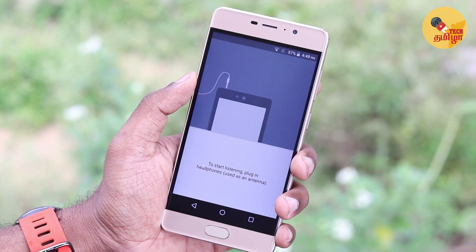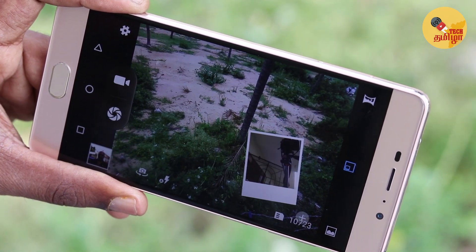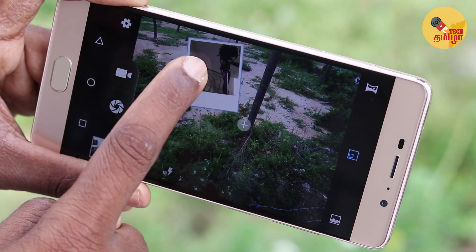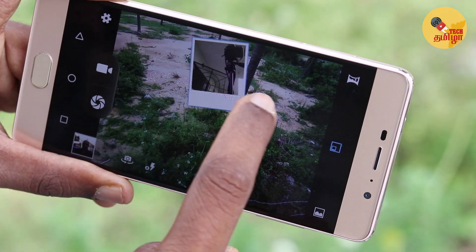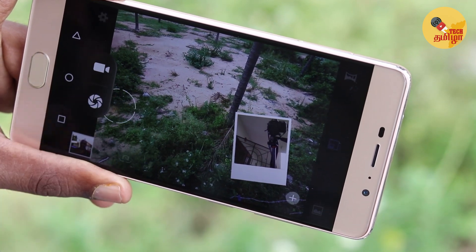There is an FM radio app. There is a camera mode and a picture-in-picture mode. Android Oreo supports this feature as a standard, so you can use the front camera and rear camera simultaneously and move the camera view to a small tile.